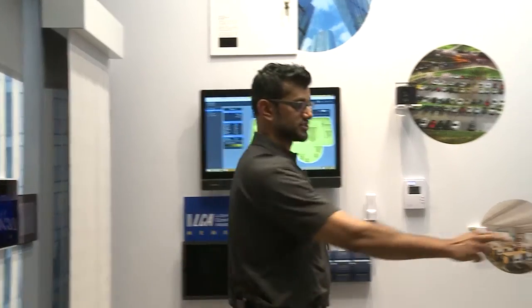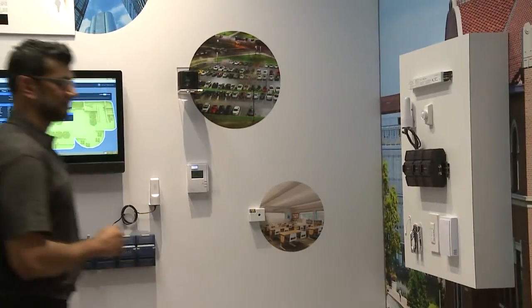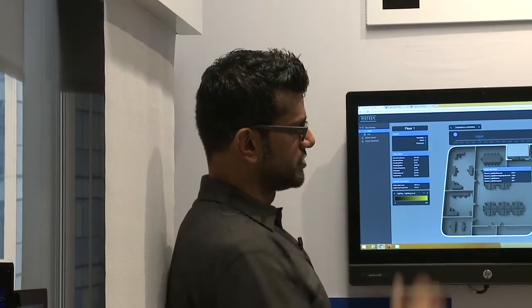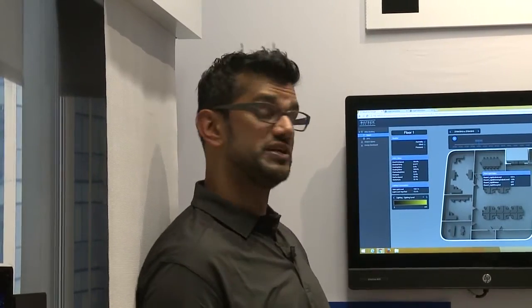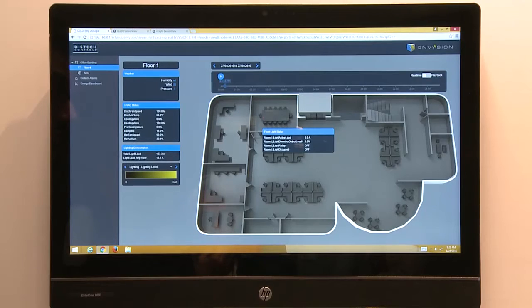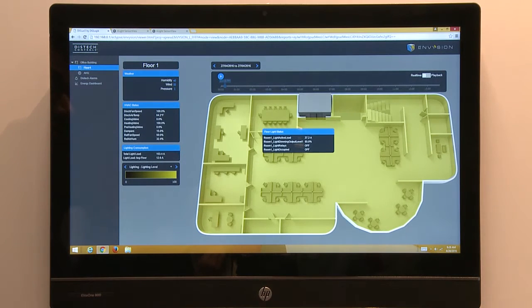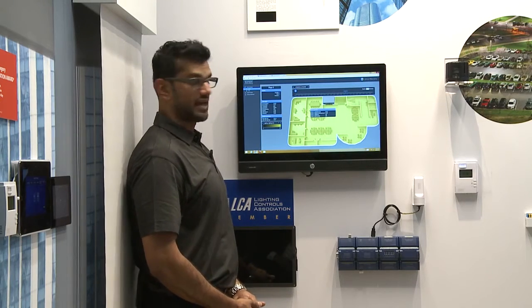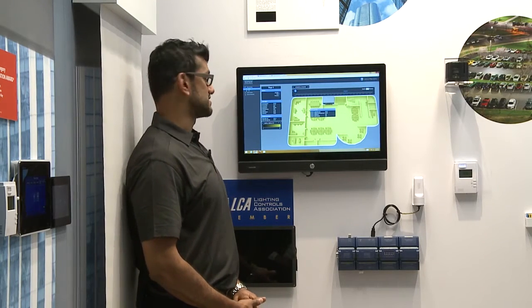So what we're going to do is turn that light off. As you can see, the software is now representing the light as being turned off, drawing zero amps and only dimming to a one percent level. We'll go ahead and turn that back on. As you can see, the lights have turned back on and the fixture is now drawing 30.4 watts as well as a 95 percent dim level.